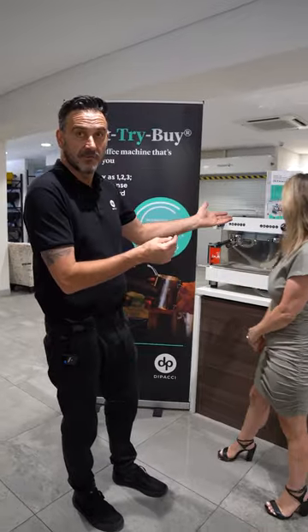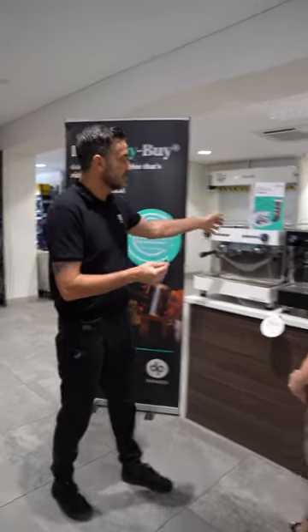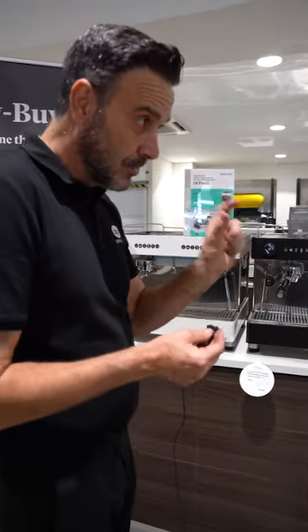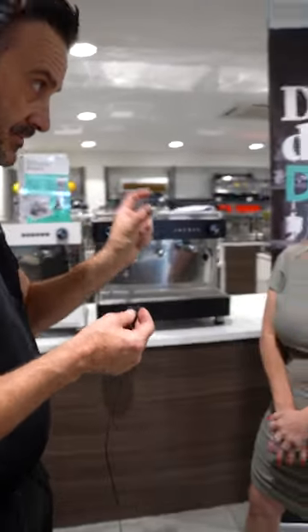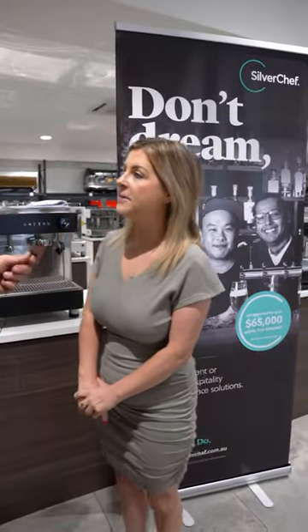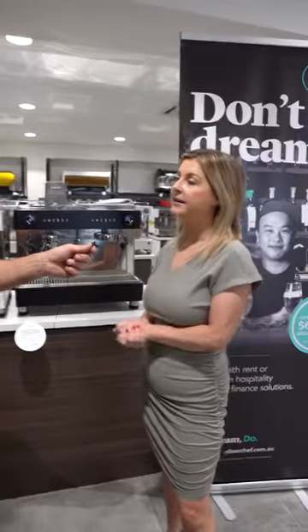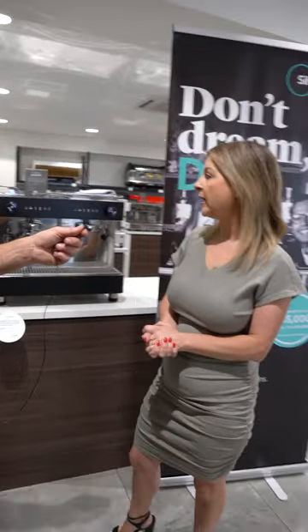A five thousand dollar coffee machine — something like this Futurmat Horizont — is as little as sixty-three dollars a week. The initial agreement is 12 months, but during that time you can purchase the equipment outright at any time.